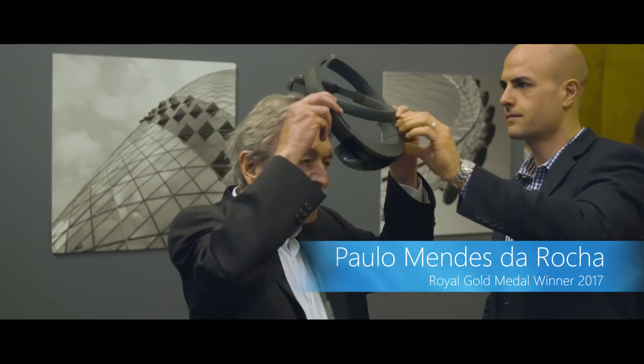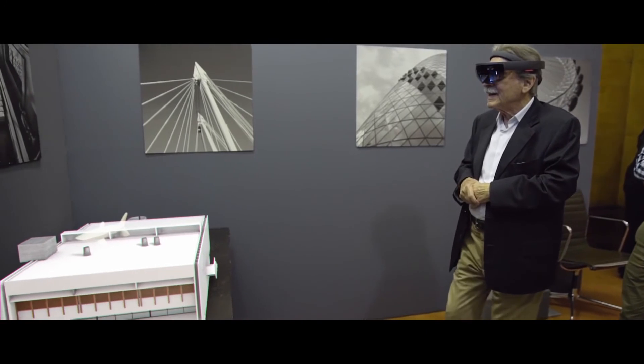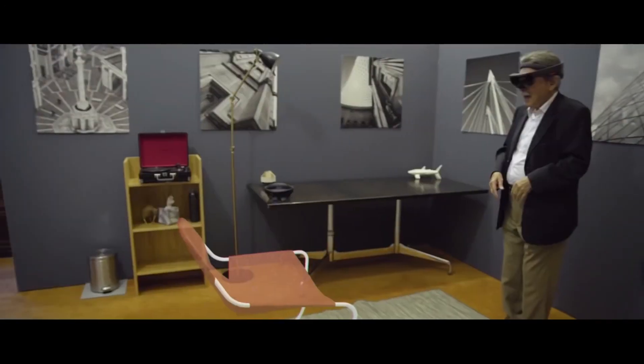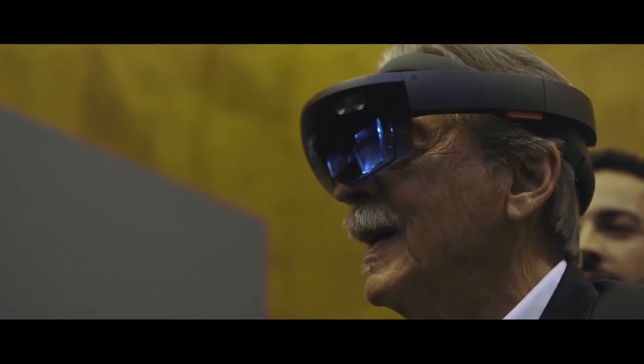Definitely a highlight today was actually being able to show Paulo Mendez de Roca his own architecture work in HoloLens and having him experience it. From the moment that he saw his architecture models, he had this wow and his face lit up. This idea of a virtual image is fantastic.